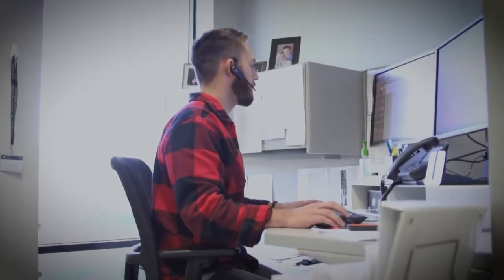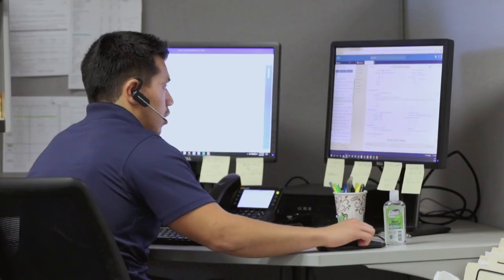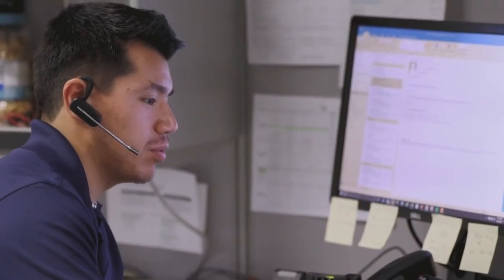At both our Vadnais Heights facility and our Belgium facility, we offer customer support 24/7. We have live people that answer the phone. Each of our customer call specialists are clinicians that came from the industry, so when our customers call in for support, they talk to somebody who is an expert in their industry.